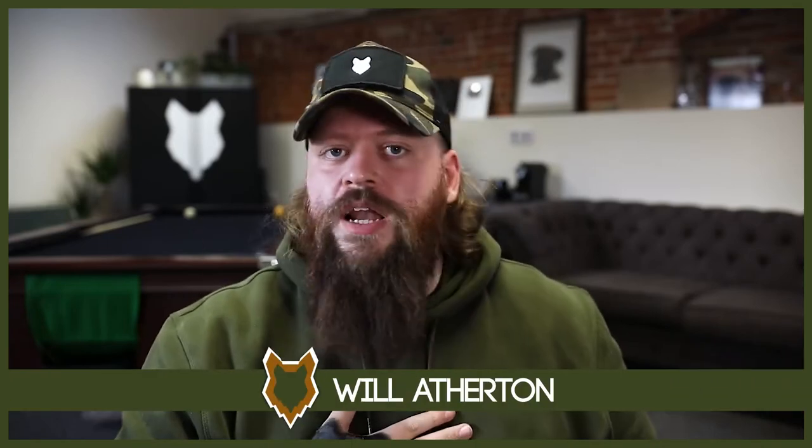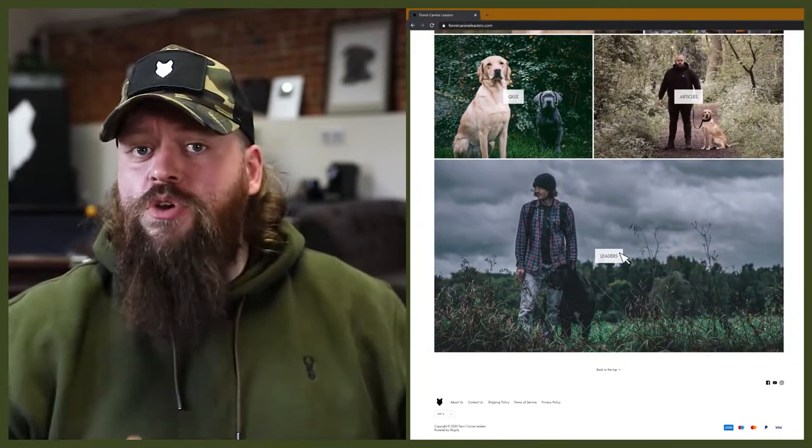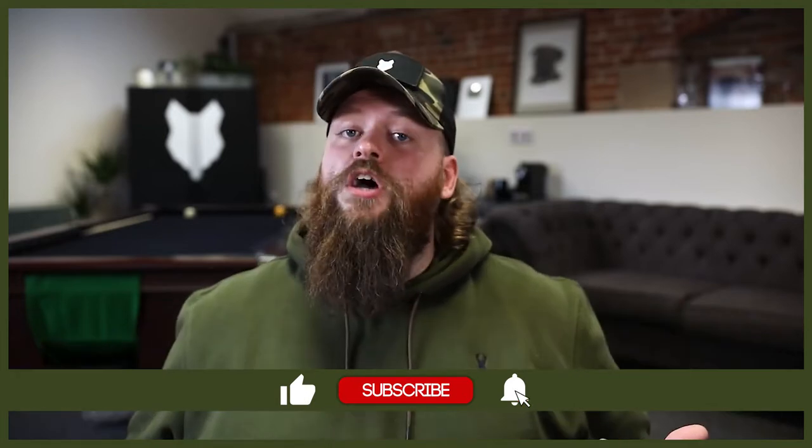Welcome back to the Femreer Rottweiler Show. If this is your first time here, my name's Will. I'm a canine behaviourist and I'm the founder here at FemreerCanineLeaders.com. This channel is dedicated to helping you learn everything you could possibly ever want to know about the Rottweiler, and how you can become a high-level canine leader that can raise perfect Rottweiler companions. So if you love the Rottweiler as much as we do here at Femreer, start by hitting that subscribe button, turn on the notification bell and you'll never miss a future Rottweiler video.